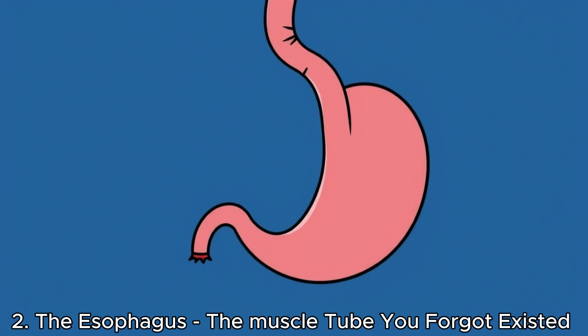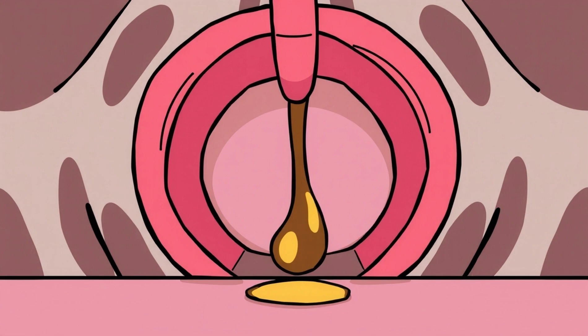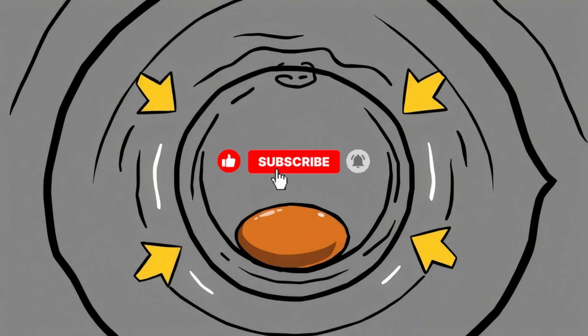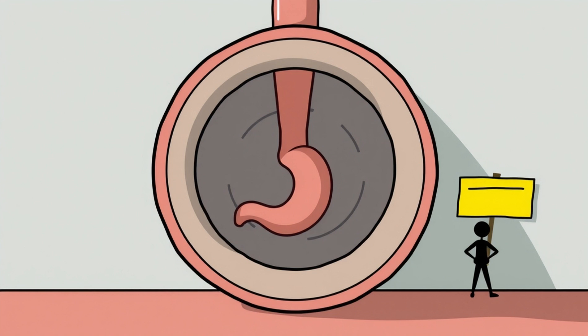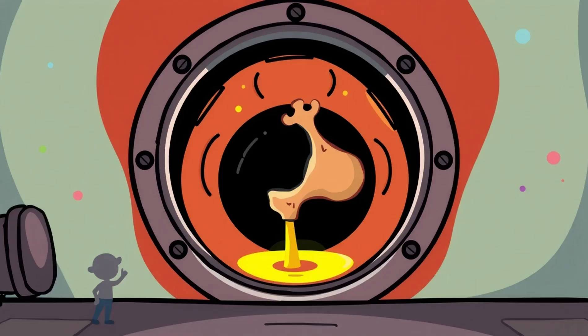The esophagus — the muscle tube you forgot existed. Once the bolus heads down your throat, it enters the esophagus, the tube that connects your mouth to your stomach. It's not a free-fall slide. Your body uses a wave-like motion called peristalsis to push the bolus downward, with muscles squeezing in perfect rhythm. At the end of the esophagus, a muscular valve called the lower esophageal sphincter opens up — like a secret door to your stomach — and that chicken enters a chamber unlike anything it's seen before.